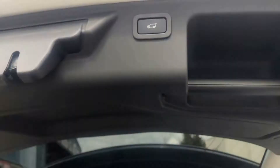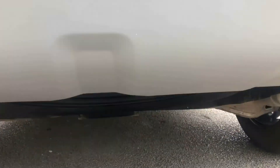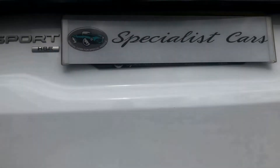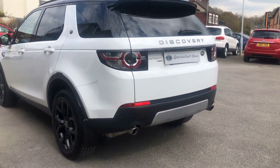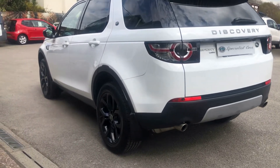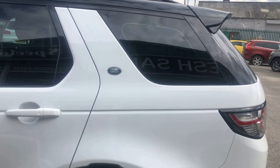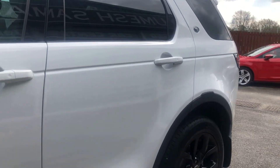The electric tailgate makes it nice and easy to lock the boot down. This one's also got the emergency spare wheel just underneath. The bodywork is absolutely fabulous all the way around — no dents, no scratches, no scuffs, no marks. This is why we do the videos, to show you exactly how nice the cars are — nothing is left to chance.